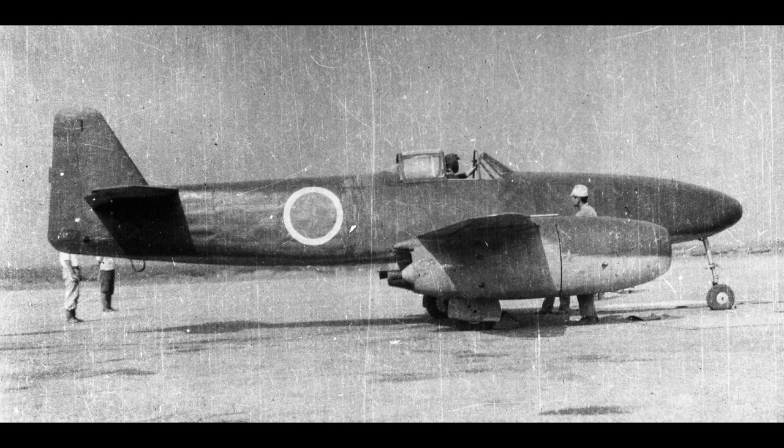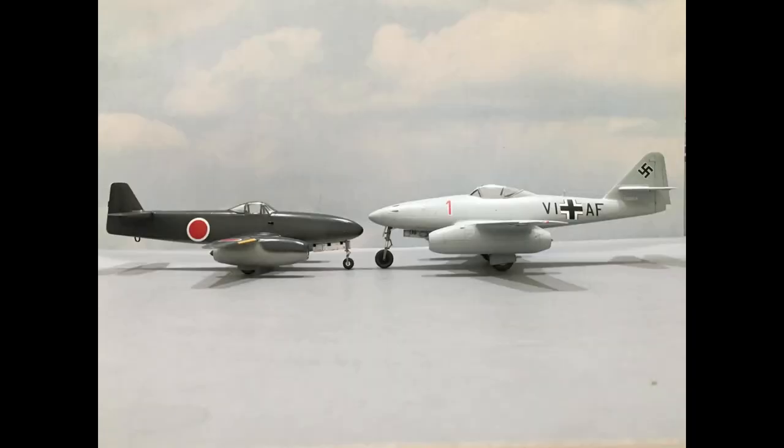The Nakajima Kitsuka — or Kika in English, meaning Orange Blossom — was Japan's first jet aircraft. The Kika had a wingspan of 10 meters, a length of 8.125 meters, and a height of 2.95 meters. Being essentially a smaller, scaled-down version of the ME-262, you would maybe expect it to perform nearly the same as its German counterpart.